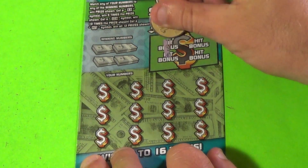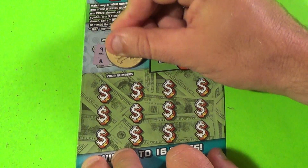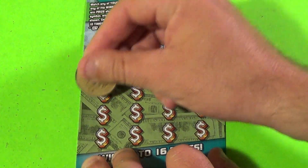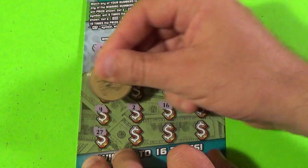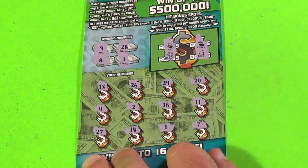And last one. Hat, horseshoe, cherry, bell. 9, 8, 28, and 3. And we have 13, 26, 29, 20, 4, 2, 16, 11, 27, 14, 1, and 7.